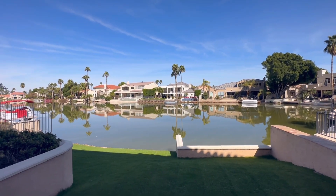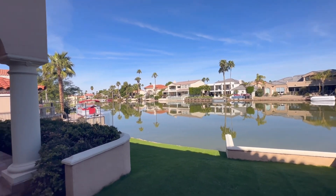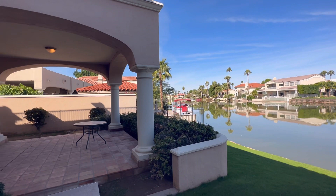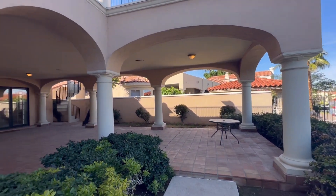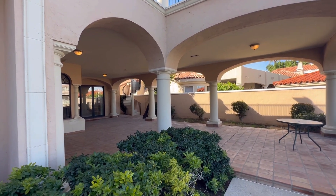Hey everybody, Dustin Briley here with Briley Brothers. Today we're in Gilbert, Arizona, and we're going to take a look at this lakefront home. This is in Val Vista Lakes, specifically on West Lake, which is a very upscale neighborhood with million dollar to multi-million dollar homes.